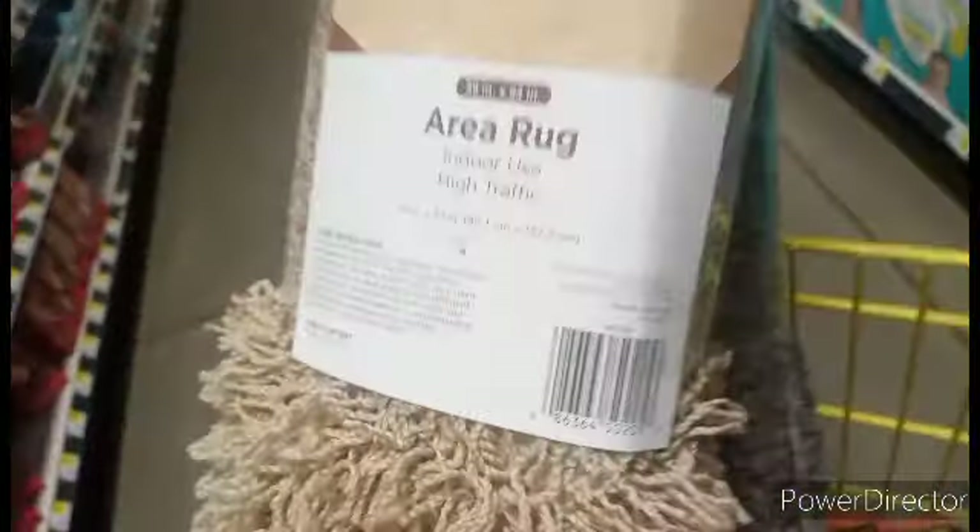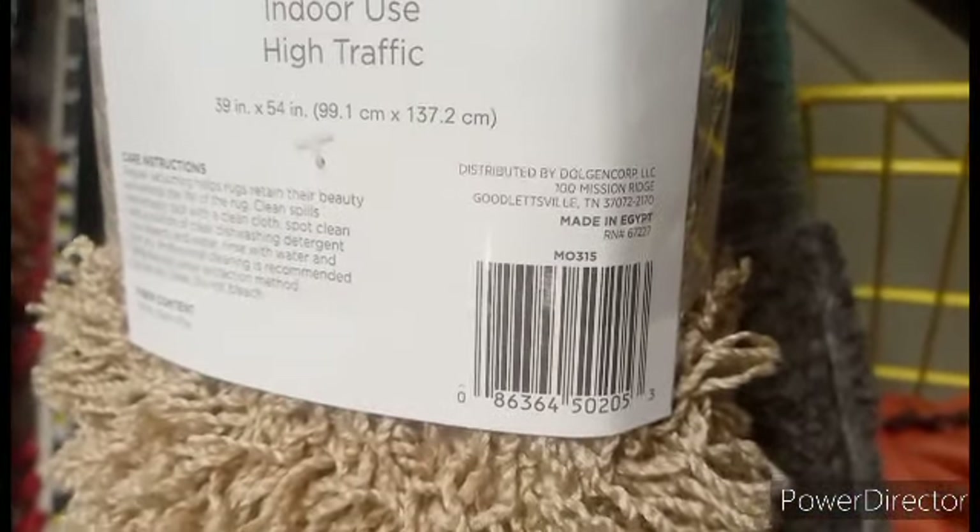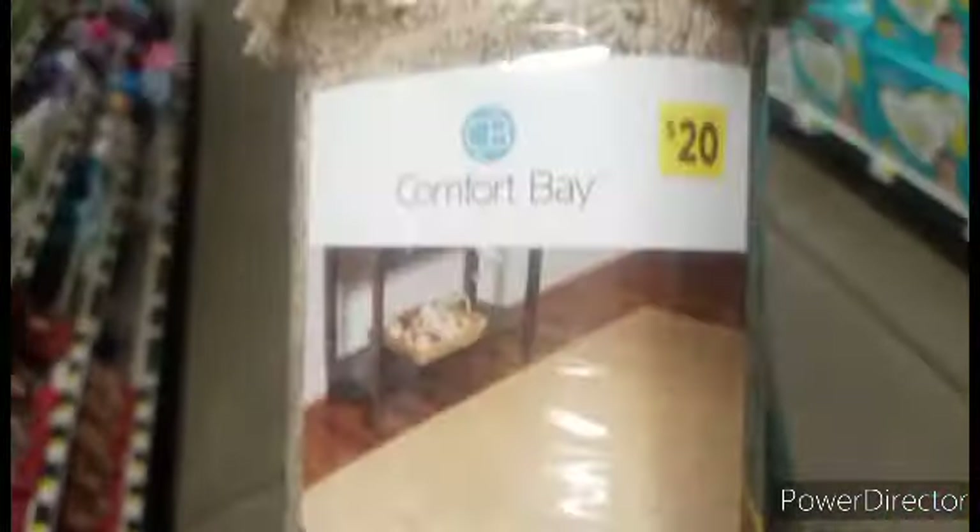We've got these rugs. There is the SKU number. This one's ringing up $9 and this one ringing up $5. That's surprise clearance!